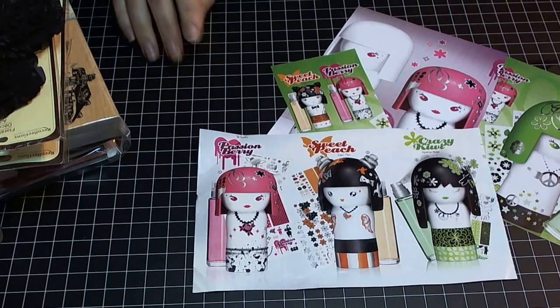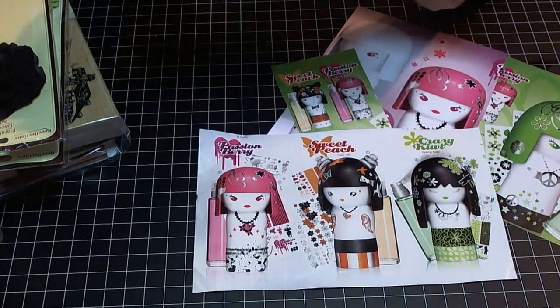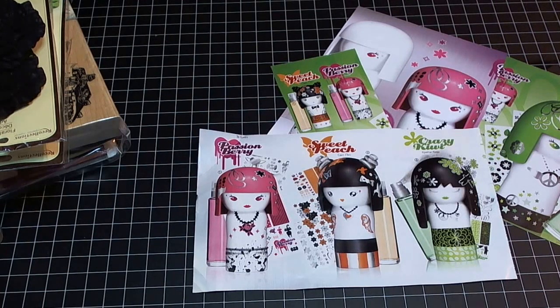Hi everybody, Natasha here with Natasha's Crabble Corner. This is a video response to Beverly Kim's 37 giveaway challenge postcard that she is hosting. The rules are: you need to make a six by four and one quarter size postcard in your own style. To enter, you need to do a video response and attach it to the giveaway challenge postcard video, or send her pictures of what you created. The prize will be a $25 gift card to your favorite online store.